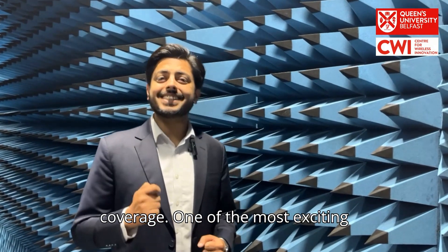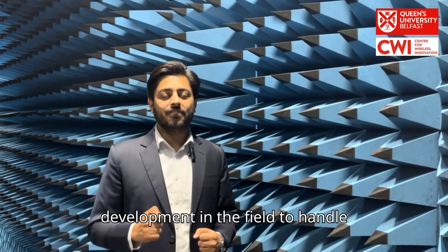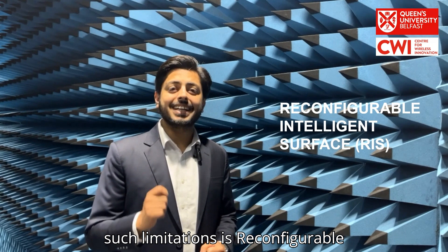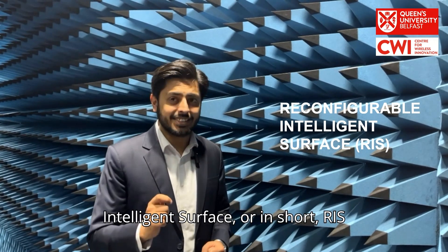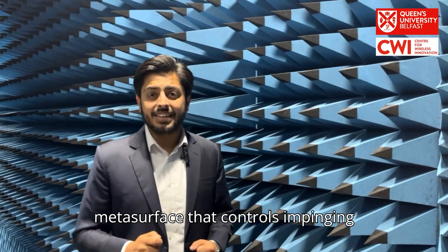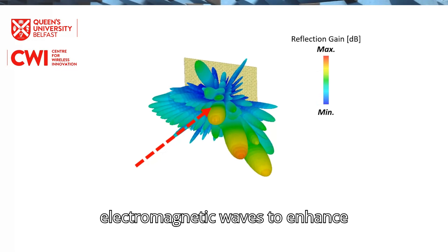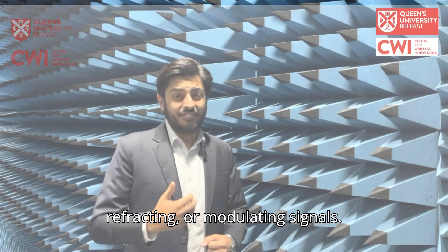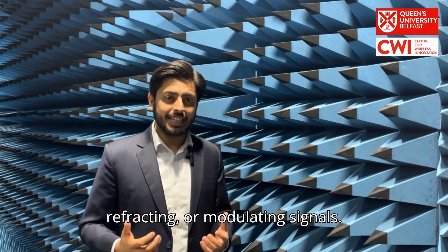One of the most exciting developments in the field to handle such limitations is reconfigurable intelligent surface, or in short, RIS technology. A RIS is a programmable metasurface that controls impinging electromagnetic waves to enhance wireless connectivity by reflecting, refracting or modulating signals.